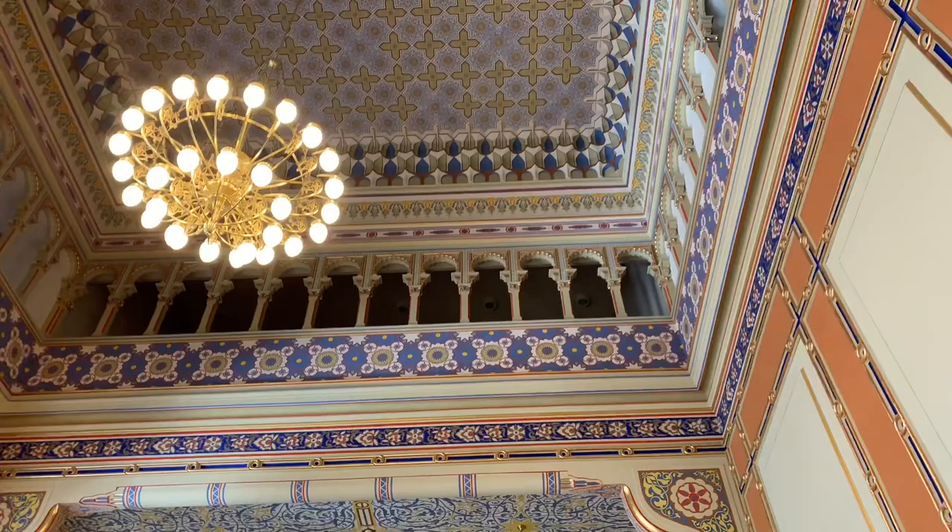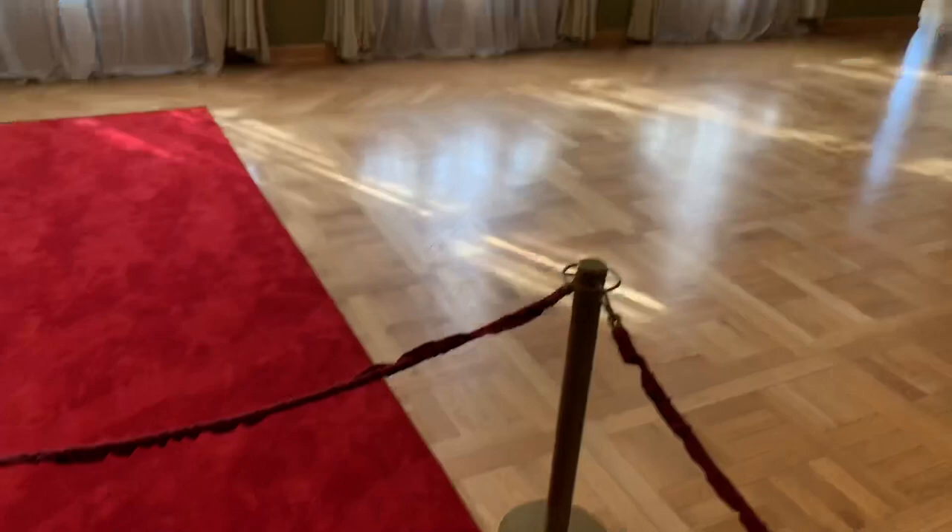Very neat. It doesn't let me go any further than this — I don't think they'd like me jumping the barrier, so I'll move on and be a good boy.